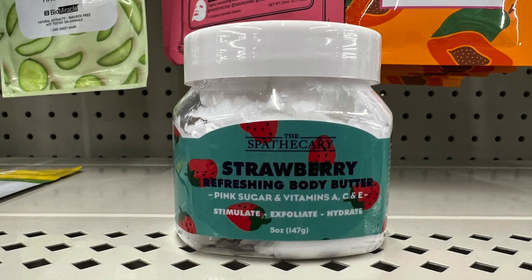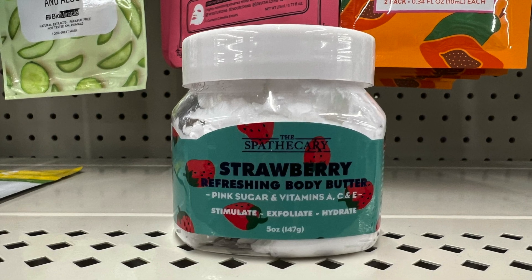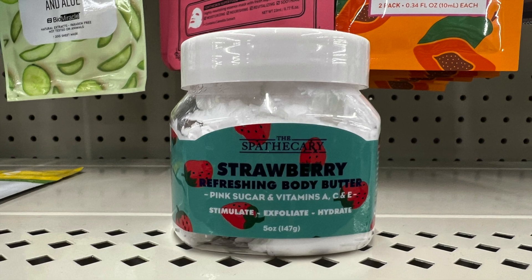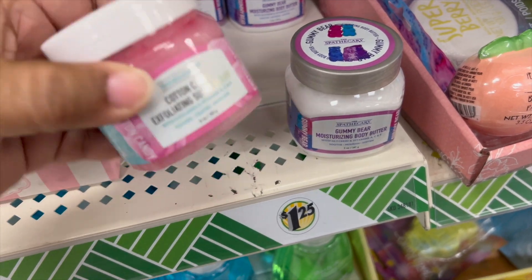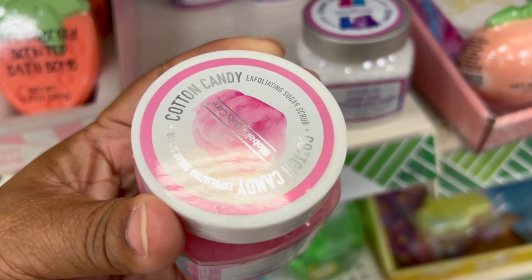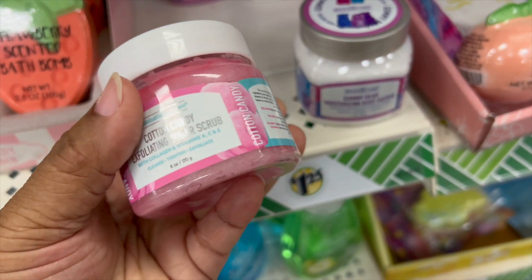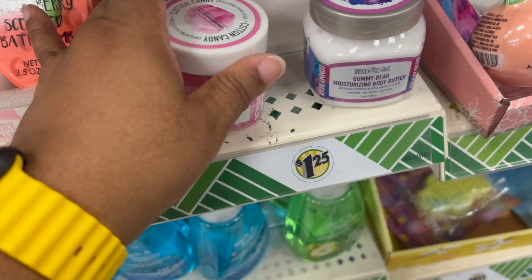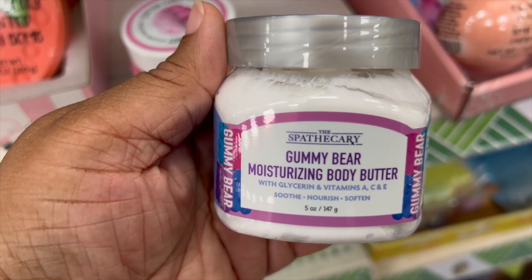First up we have strawberry refreshing body butter — pink sugar with vitamins A, C, and E — it stimulates, exfoliates, and hydrates. Awesome, five ounces. At another Dollar Tree I found the cotton candy exfoliating sugar scrub, and then they have the gummy bear moisturizing body butter. All three are five ounces.